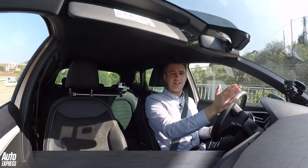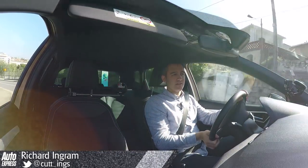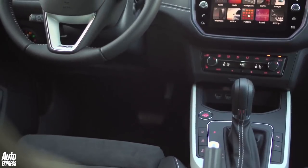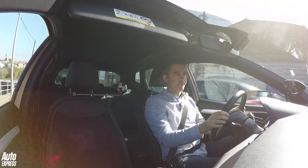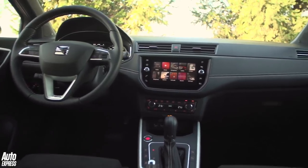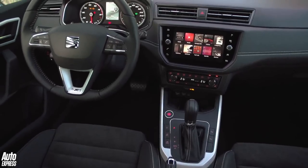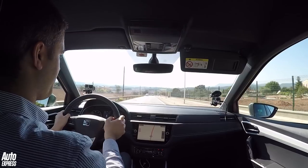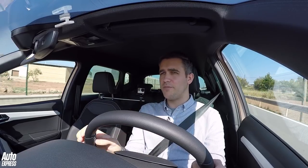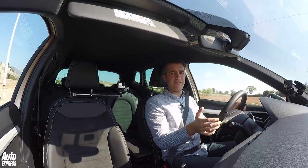Inside, things are exactly as you'd expect them to be. You get all the usual Seat switches and buttons, and anyone who's spent much time in the latest Ateca, Leon or even the Ibiza will feel right at home. Yes, the design's a little conservative, but it's well-built and everything feels functional and well laid out. There's plenty of space inside too — loads of room up front with lots of headroom and shoulder room. And in the back, it beats the Ibiza hands down and isn't far off the Ateca.